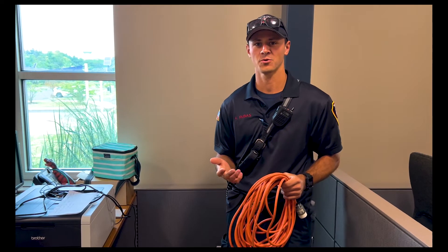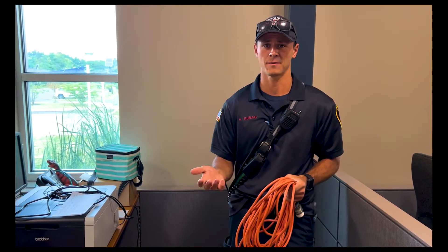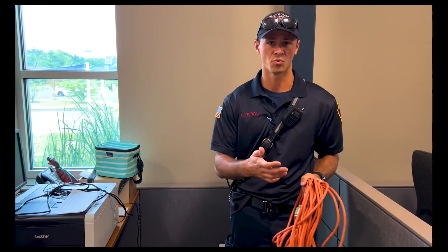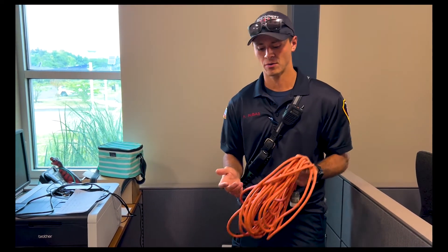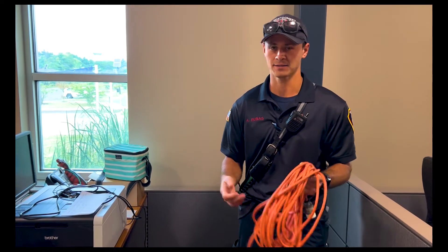Extension cords are prohibited in all commercial settings unless they're being used for temporary use, such as for a fan or a tool. They cannot be used for permanent wiring. So if we come across this during an inspection, we'd ask you to remove it and not use it.